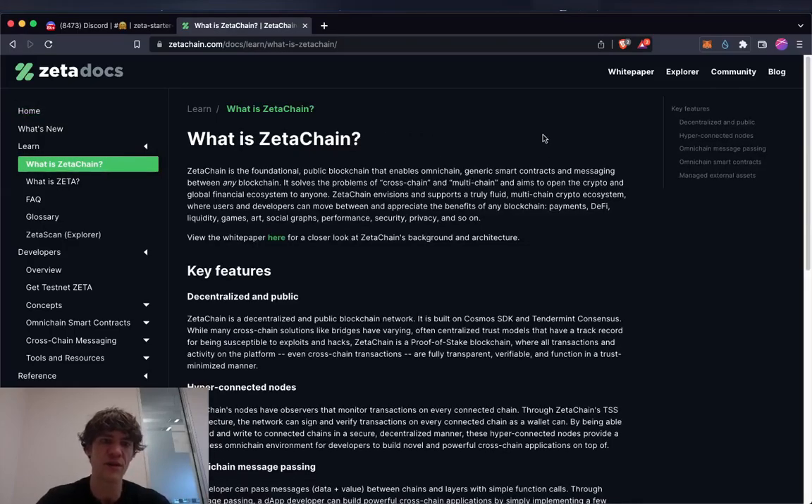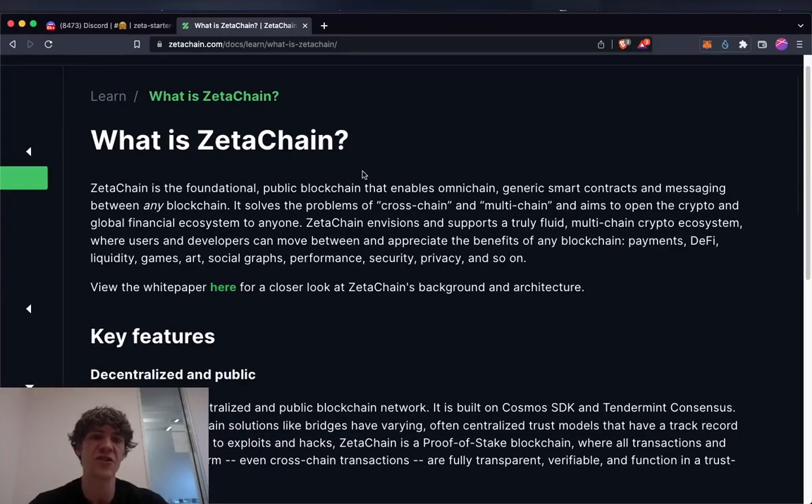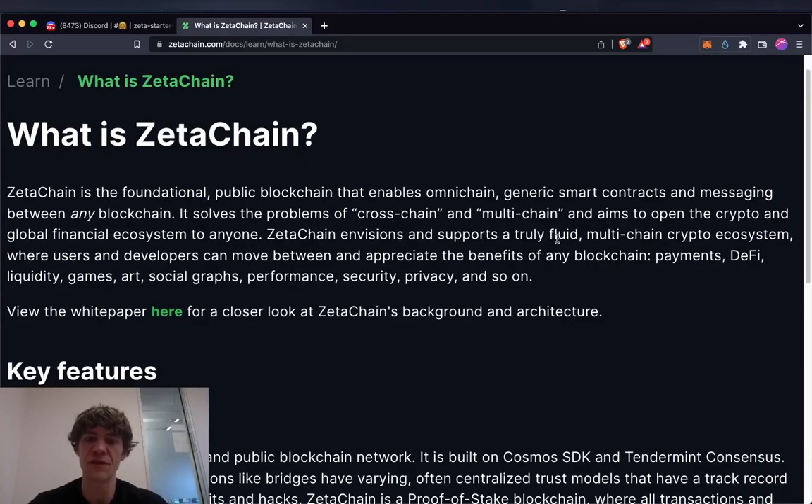ZetaChain is the foundational public blockchain that enables Omni-chain generic smart contracts and messaging between any blockchain. It solves the problems of cross-chain and multi-chain and aims to open the crypto and global finance ecosystem to anyone. ZetaChain envisions a truly fluid multi-chain crypto ecosystem where users and developers can move between and appreciate the benefits of any blockchain — payments, DeFi, liquidity.